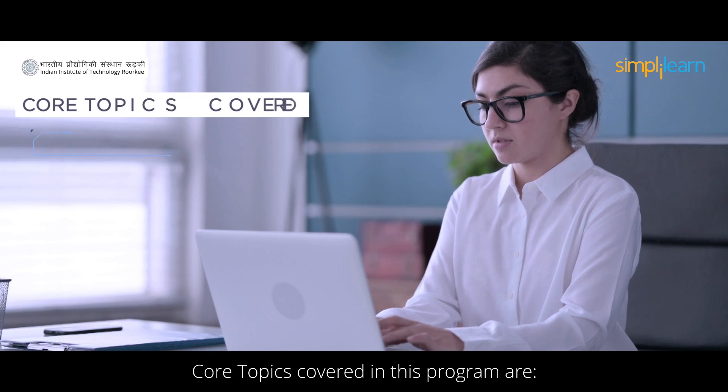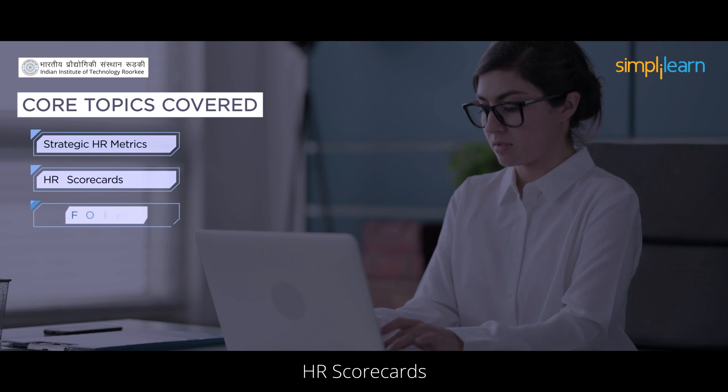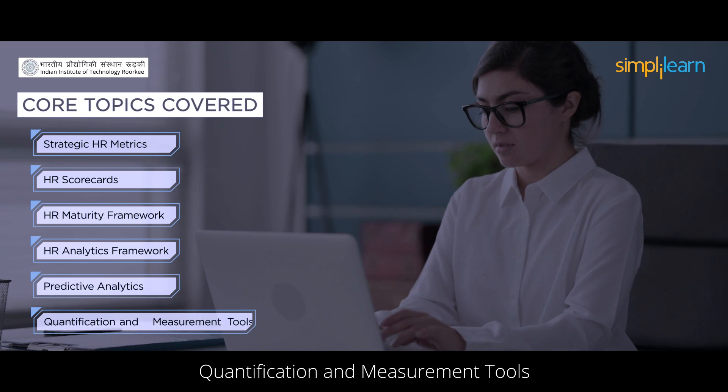Core topics covered in this program are strategic HR metrics, HR scorecards, HR maturity framework, HR analytics framework, predictive analytics, and quantification and measurement tools.